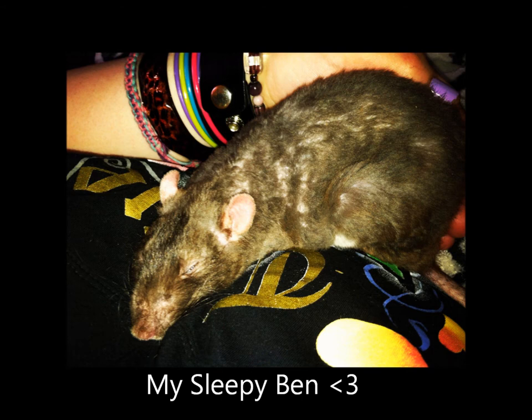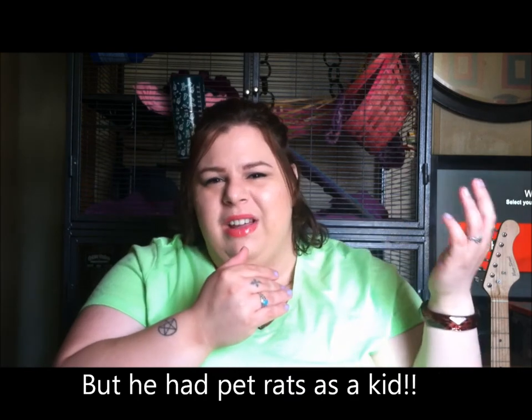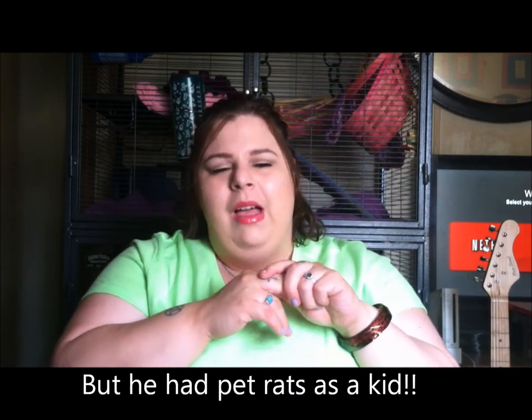I've never had a naked rat and I've never had a double Rex, but I have had a Rex. I'll include a cute picture of him right here. He passed away last year, but he was adorable. His name was Ben. I'm a huge Michael Jackson fan, and he actually wrote the song 'Ben' — I think it was about a mouse, but it was in a show about a rat — so I thought that was really cool. That's where his name came from.